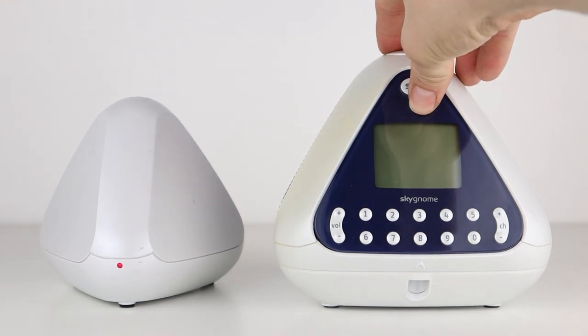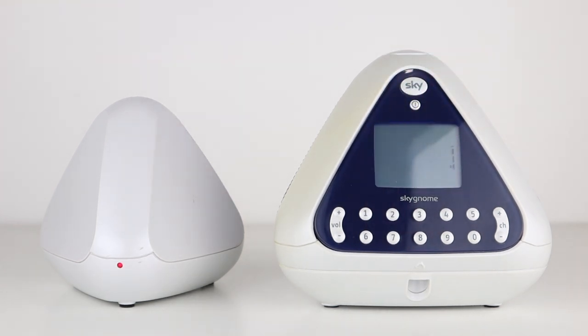This is the Sky Gnome, a short-lived device from the British broadcasting company Sky. It was launched under their Sky Digital brand in 2005 and it allowed users to listen to radio channels and the audio from digital television around the house.